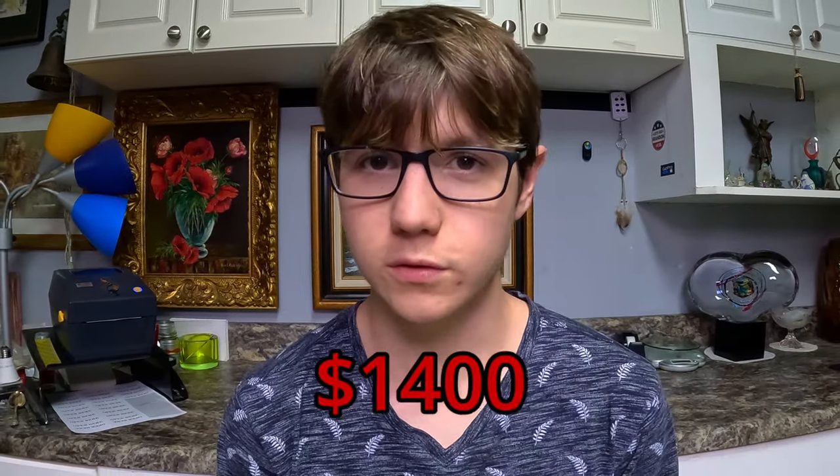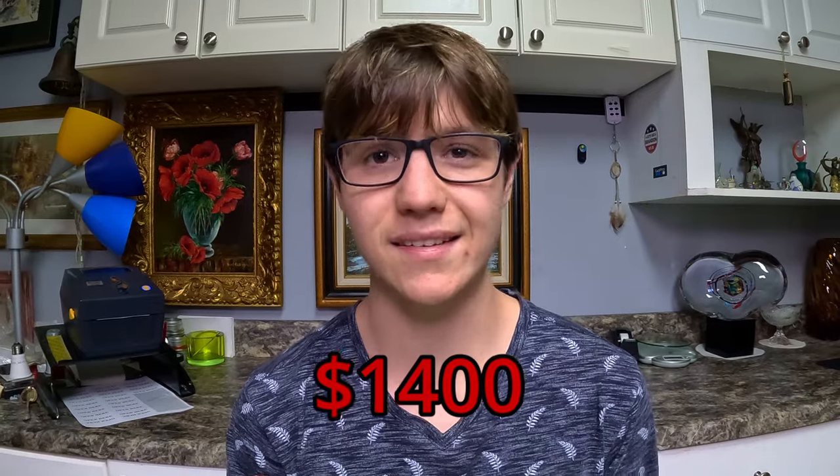I'll give you a quick recap: we found thousands and thousands of dollars worth of stuff — expensive watches, brand new weapon accessories, taxidermy. This unit is crazy. We did spend $1,400 on the storage unit, which is a pretty penny, but I think it was well worth it. So let's jump right back in — hope you enjoy.